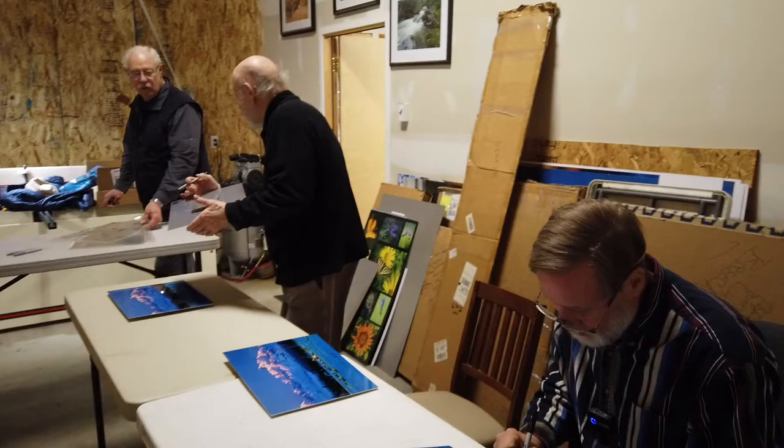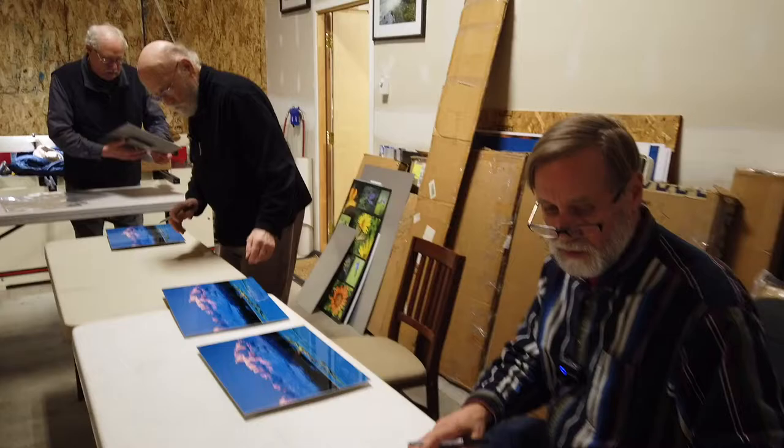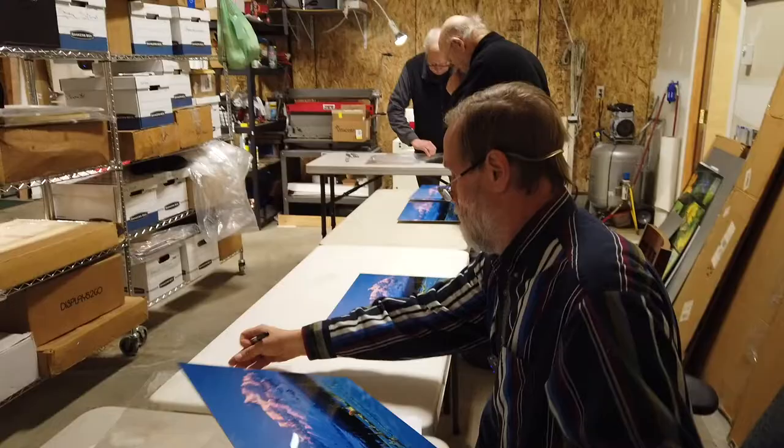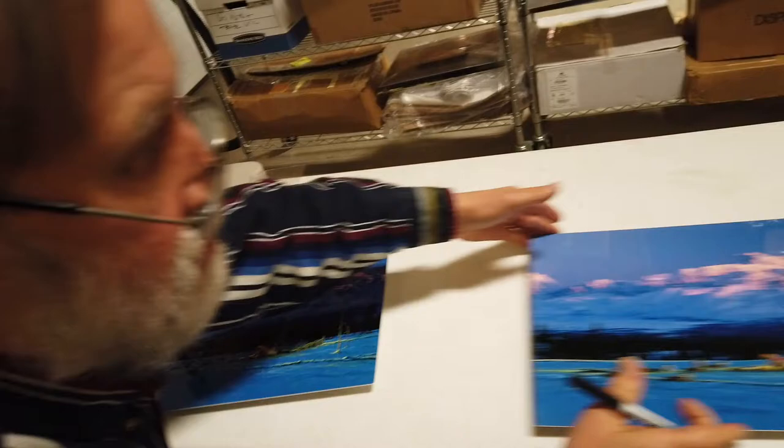Our limited edition artwork on metal is made here locally in Alaska by our friends at Bennett Images in Eagle River, which is about halfway between where John and I each live. We approve a match print before going forward on the edition, and they offer strict quality control on all of the pieces to be sure to match to it. Ed and Georgia have a nice large area for John and I to gather, where we have sort of an assembly signing line, if you will.